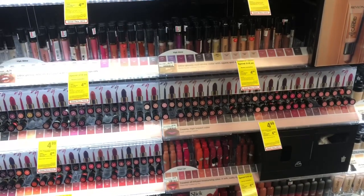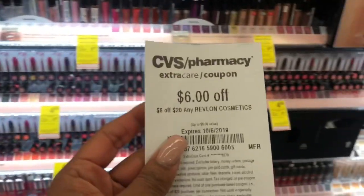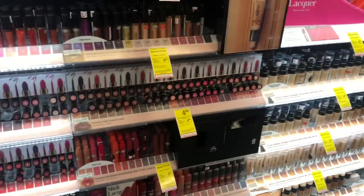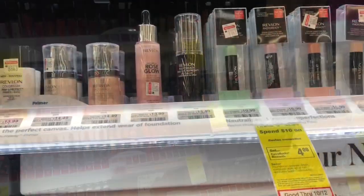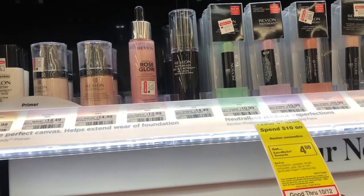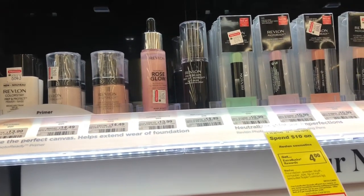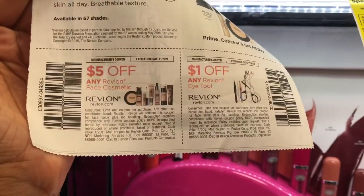I'm excited about this Almay deal because we got awesome buy-one-get-one-free coupons to utilize, and I also have a $6 off $20 CVS CRT for Almay cosmetics. The lipsticks are on sale for $4.99, which makes it even more exciting. I also see this Rose Glow Hydrating Illuminating Primer — it has a strong scent so I'm scared to use it on my skin. I'll either give it to my aunt to try or put it in a future giveaway.